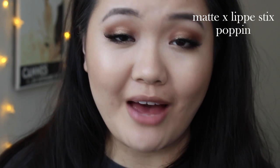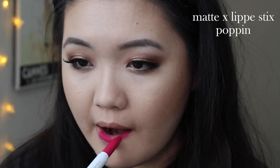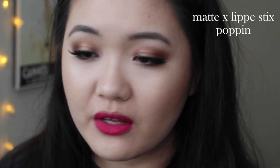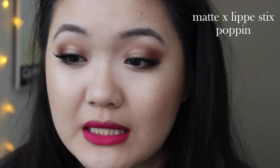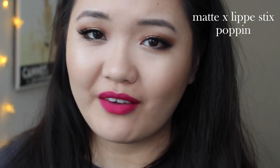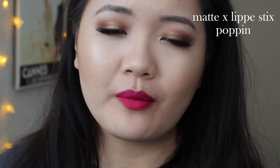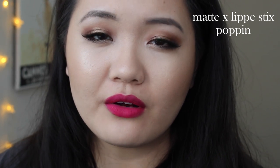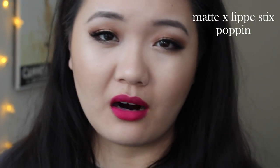Next up, we have the Lippy Stick in the shade Poppin' — this is a Matte X formula, and it's a vibrant raspberry shade. It almost has a powdery feel to it. It's definitely very pigmented and super vibrant. I really love this; it's really gorgeous. I think it's called Matte X because these lippy sticks are actually more matte than their regular matte formulas — you can feel that powdery feel. It's not as moisturizing as the regular mattes, but it's definitely not uncomfortable. These are not fully transfer proof — you can still see a little bit, but it's not fully transferable.